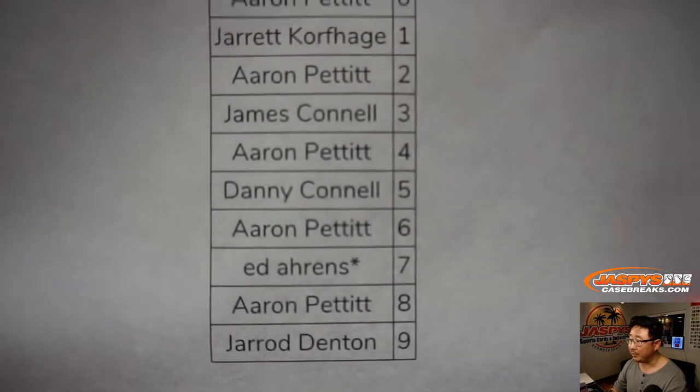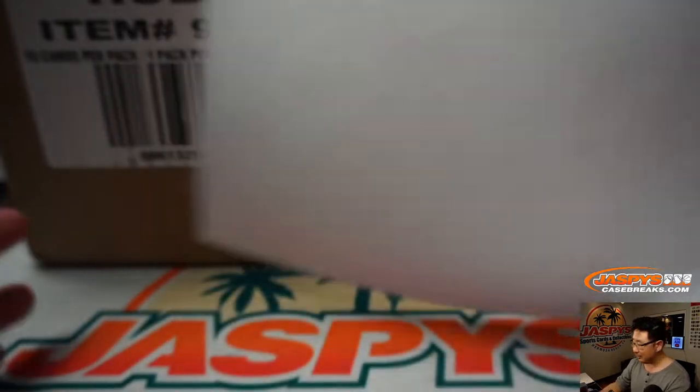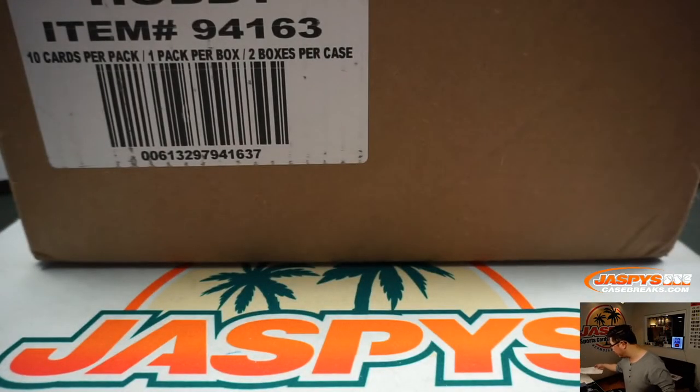For example, Aaron Pettit with number 6 — he'll get 6 out of whatever, 16 out of whatever, 26 out of whatever. Does Flawless go higher than 26?